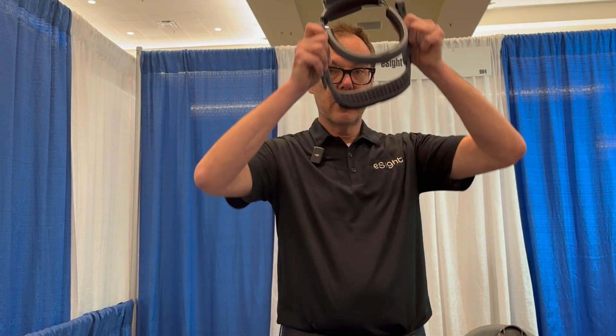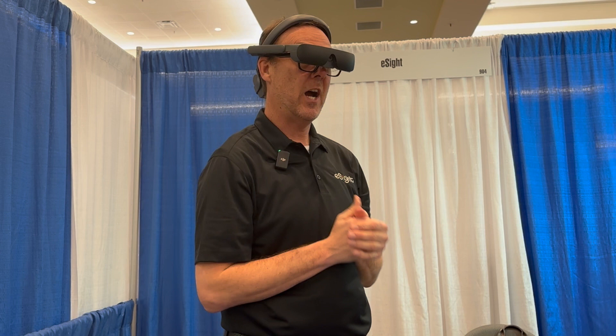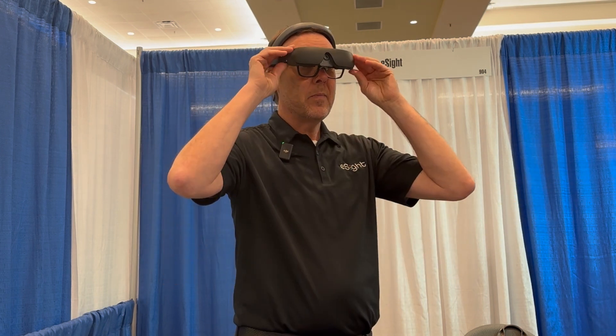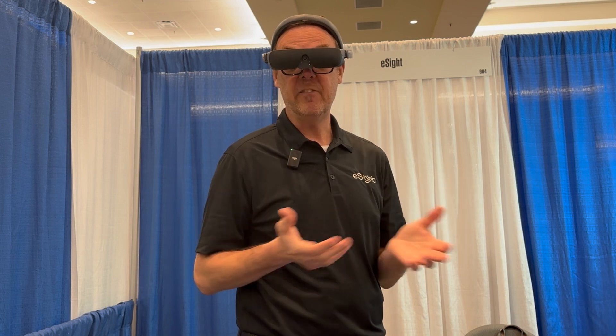The way the device works is you wear it with a comfort halo at your hairline and put the visor in front of your eyes like this. You can also have it slightly tilted up so you can navigate using your peripheral vision, your natural vision. With the visor down, it will be positioned for reading, watching TV, or any computer work.